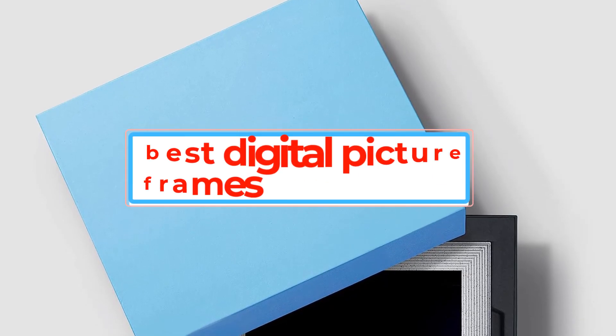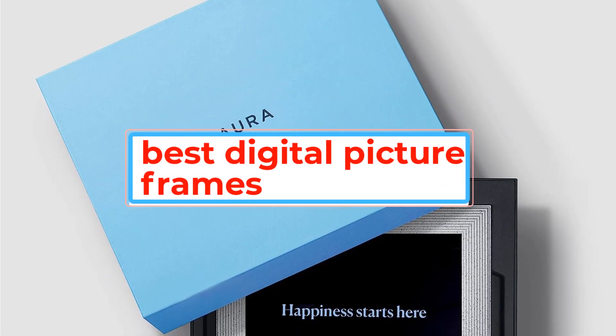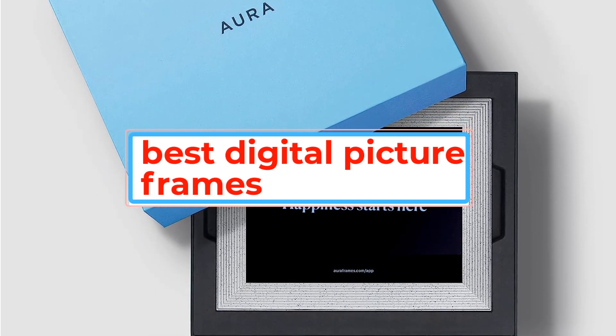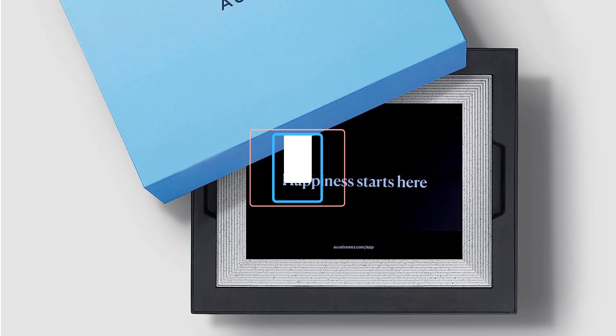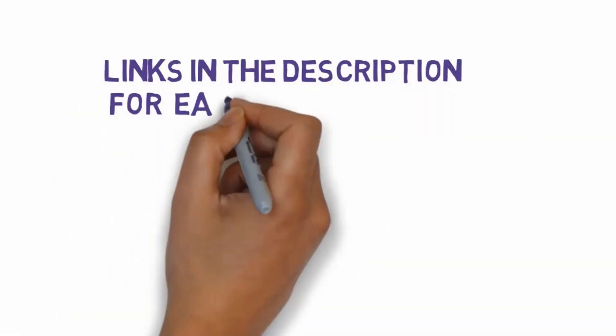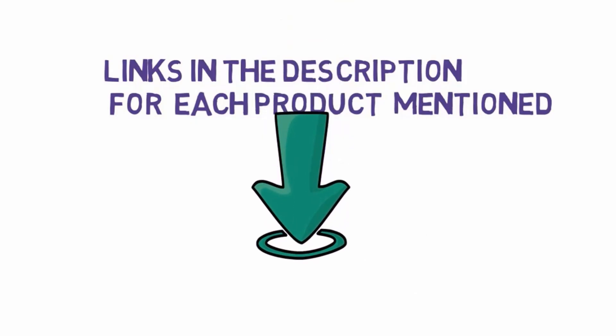Are you looking for the best digital picture frames? In this video we will look at some of the best digital picture frames on the market. Before we get started, we have included links in the description, so make sure you check those out to see which one is in your budget range.